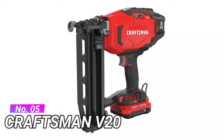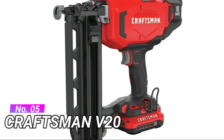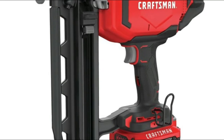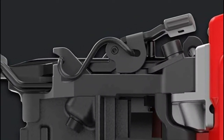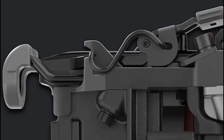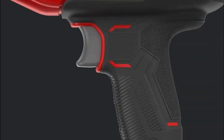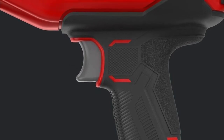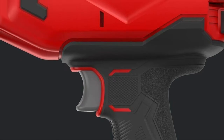Number 5: Craftsman V20 Climate Conditions. Provides consistent firing power in various climate conditions and materials. The fully cordless design of this 16-gauge finish nailer eliminates the need for compressors, hoses, or costly gas cartridges. It drives adhesive collated 16-gauge finish nails, and is lightweight with an optimal center of gravity providing balance and comfort in hand during use.